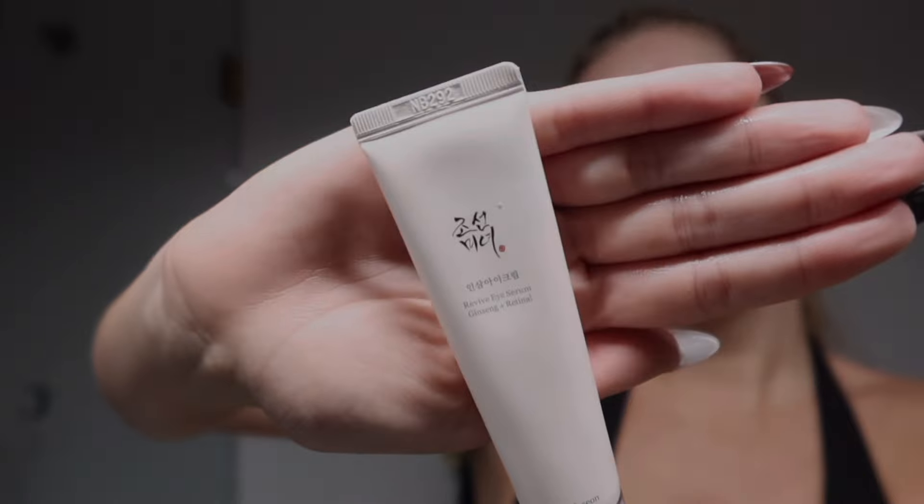I mix the moisturizer with the Baddest Butter tan drops — whatever face tan water drops — and then put it on my skin. This is specific to summer because my body is a lot more tan than my face, so doing this just helps my face have a bit of color. It does wash off straight away so I do this at night so that the next day when I go to the gym my skin looks a bit more bronzed. Make sure you wash your hands after because it will stain. Next I take the Beauty of Josian Revive Eye Serum with retinol.